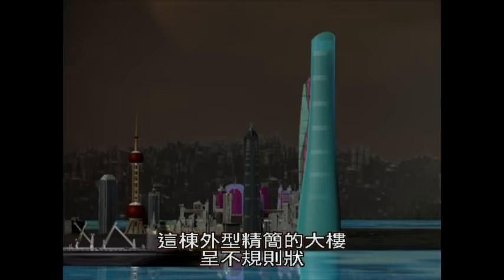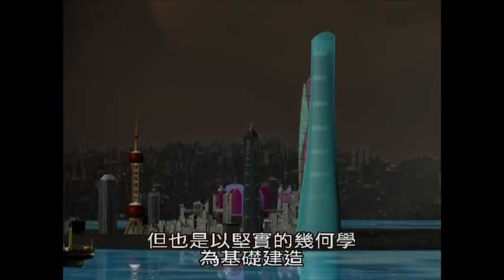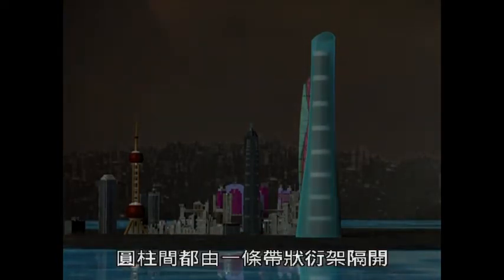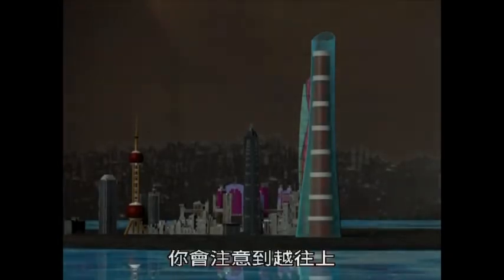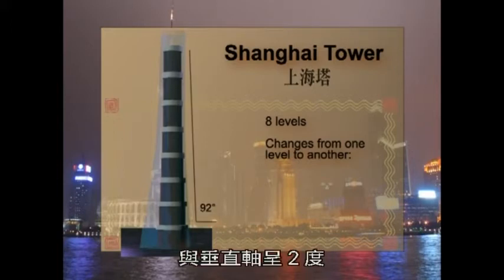This streamlined tower has an irregular shape, but underneath the flowing exterior is a solid geometric base. There is a stack of eight cylindrical shapes. Here is a cutaway view to reveal the eight cylinders. Notice that each succeeding cylinder is narrower than the one right below it. This is because the side of the tower is along a line that is two degrees from the vertical axis of the tower.